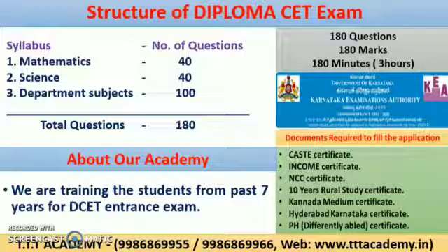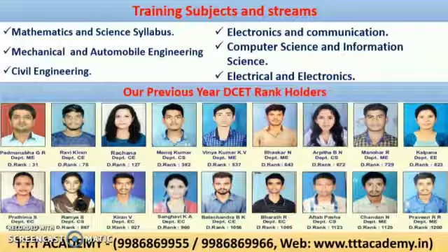Coming to our academy, we are training students for the past 7 years for DCET. We teach Mathematics, Science and all departmental subjects such as Mechanical, Automobile, Electronics, Civil, Electrical and Computer Science Engineering.